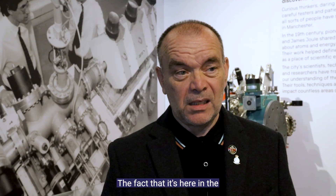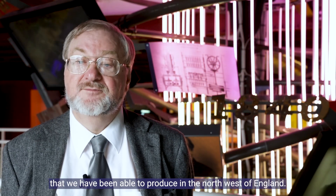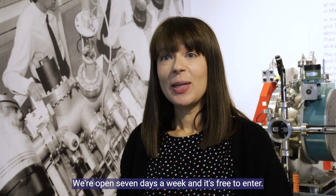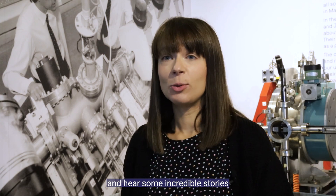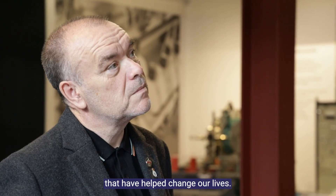The fact that it's here in the Science and Industry Museum is brilliant. Science is everywhere and we should be very proud of things that we have been able to produce in the North West of England. It's in the right place here — we're open seven days a week and it's free to enter. It's a really great opportunity to see some incredible objects and hear some incredible stories about the people that used them and had ideas that have helped change our lives.